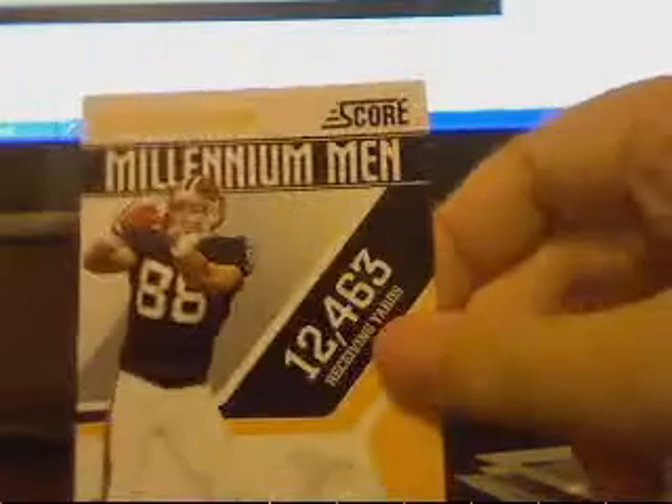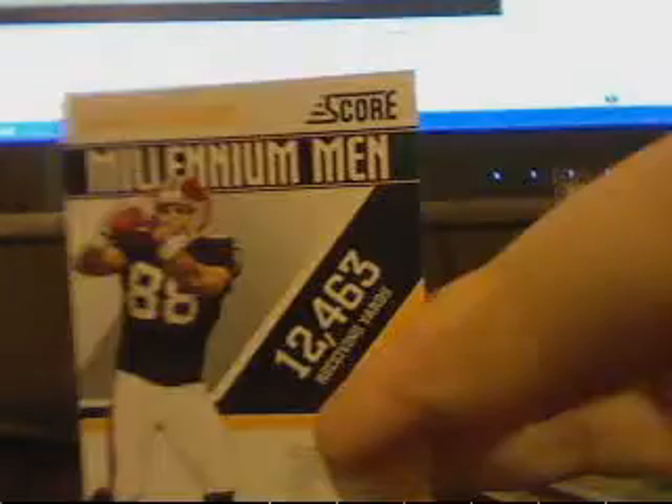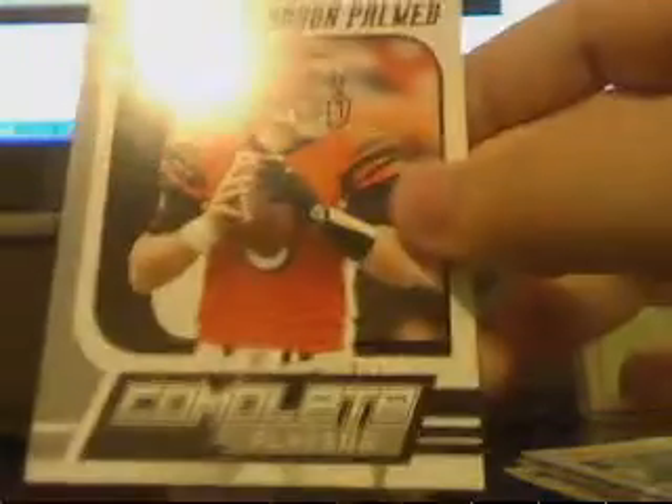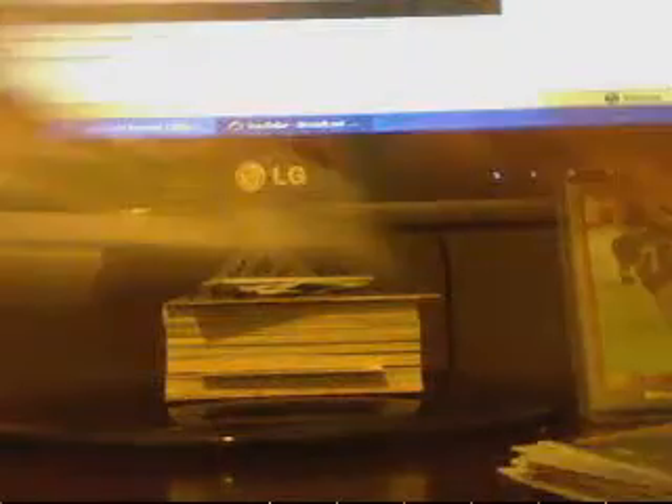Gold zone of Tony Gonzalez — he's usually numbered to 599 but they didn't number him this year, something like that, I don't know. Carson Palmer, complete players. Andre Johnson. DeMarcus Ware. Rashard Mendenhall rookie. Blue border rookie of Heath Miller. Jamal Charles rookie. Terry Bradshaw insert. Mel Paul, numbered at 999.